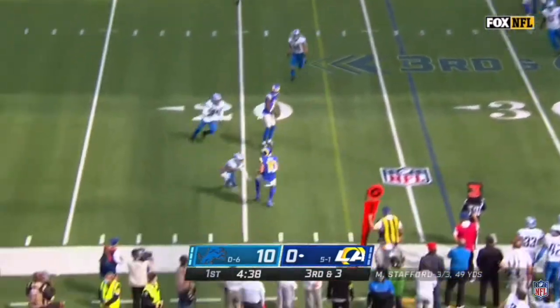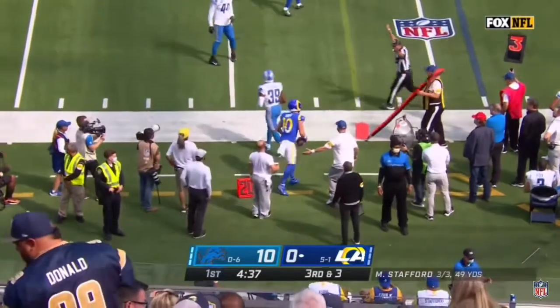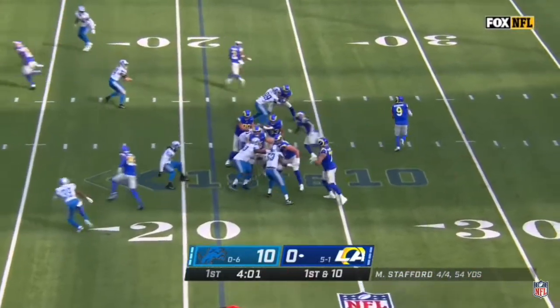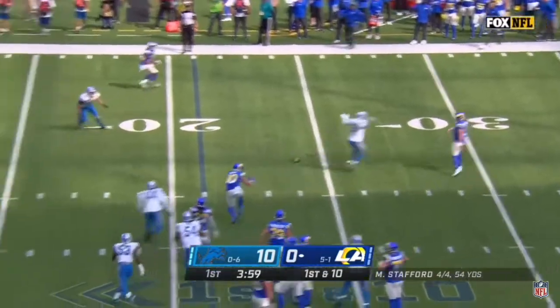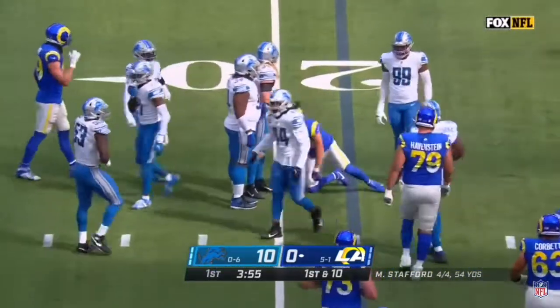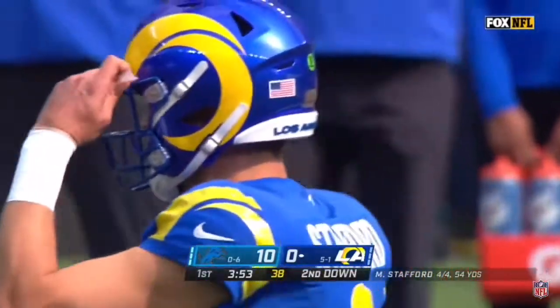Stafford, quick toss, Kupp on the sideline — he's got the first down. First down and 10, Stafford on the sprint out, throws back across his body to Cooper Kupp. That was well defended; Jalen Reeves-Maybin was right there — only a one-yard gain on the play.